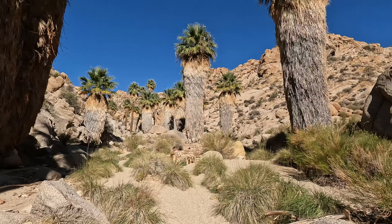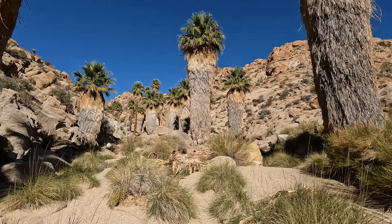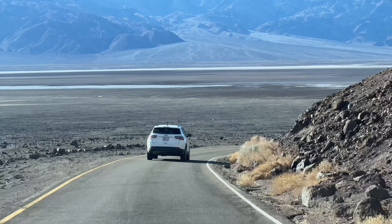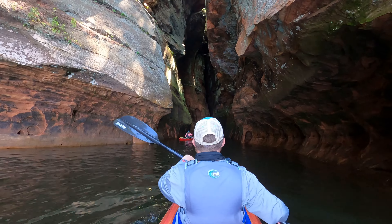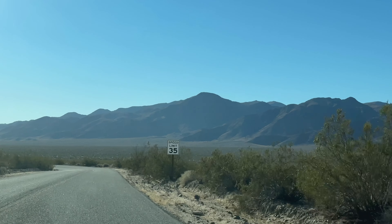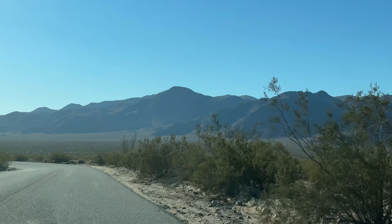Today we're going to hike the Lost Palms Oasis Trail in Joshua Tree National Park, where we'll encounter Ocotillo and the largest grove of California fan palms in the park. This is Magellan and this is Greyhound, where we make videos about epic road trips, kayaking, hiking, and other outdoor adventures.